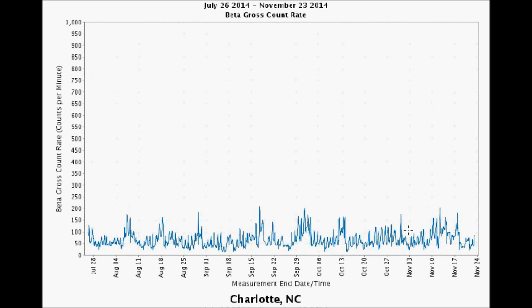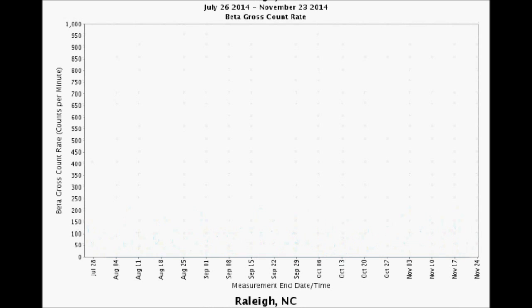Charlotte, North Carolina topped 200 counts per minute on November 13th. Raleigh, North Carolina hit about 170 counts per minute on July 24th, and then it cut out and still hasn't come back on — a real loss in that important, beautiful state.